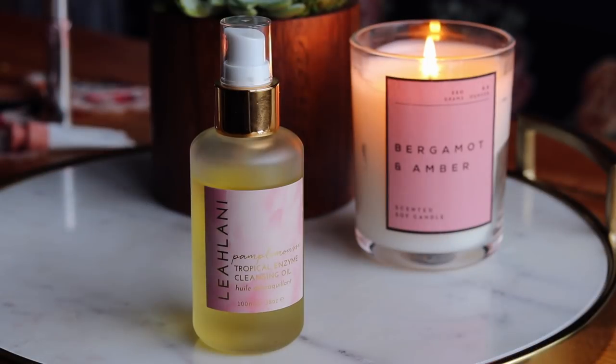I have two skincare items. The first is the newest thing in my routine: the Leilani Pompa Mousse Tropical Enzyme Cleansing Oil. Just like all Leilani products, this is such a treat to use — it smells incredible and it works really well. I've not been washing my face in the morning, just splashing it with water. So the night before I try to do a really good job of removing every last bit of makeup. On days I'm wearing a lot of eyeshadow or eyeliner, I'll use this first to break down all the makeup and then go in with my regular cleanser.